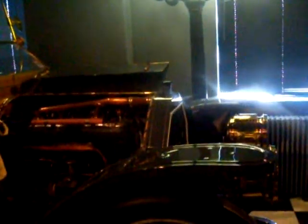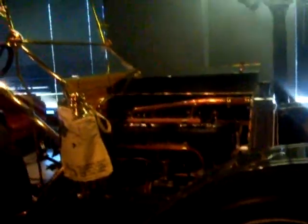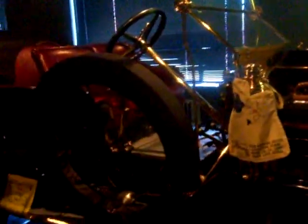Now we have a 1909 Stearns. It's amazing how cars have changed over the years. Alright, here's a 1930 Cadillac. Look at the size of that engine, man — it's huge.